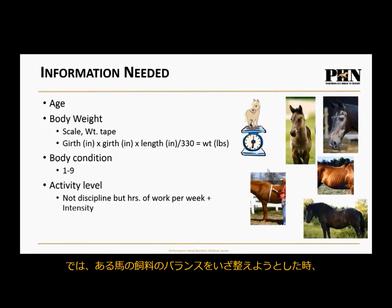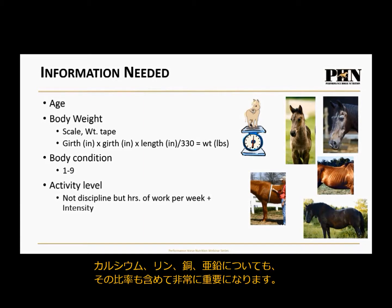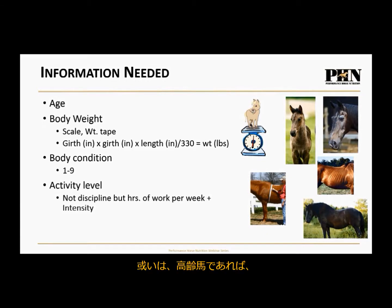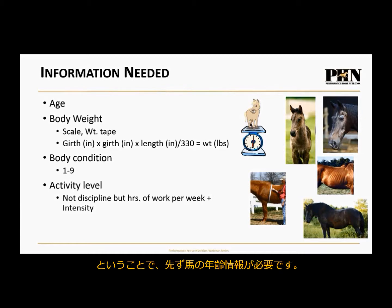What information do I need when you call and ask for help balancing your horse's diet? Number one, I need to know your horse's age. Is it a young, growing horse? They have very specific requirements — primarily for quality protein, and calcium, phosphorus, copper, and zinc in the right ratios, because we're building the foundation of that horse. Or are you feeding a senior horse? For me, a senior horse is one with poor dentition that cannot chew long-stem hay, which means I have to account for fiber from the feed itself.